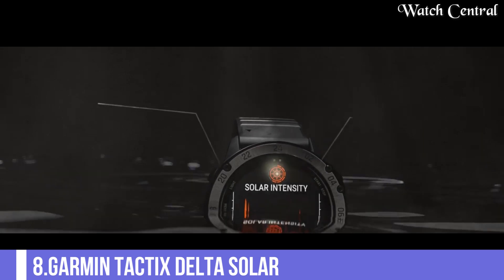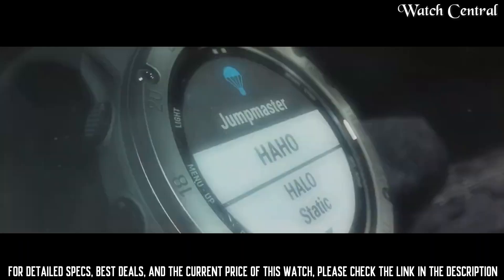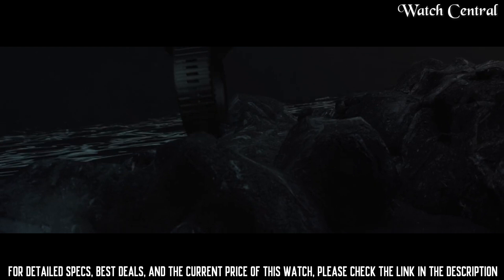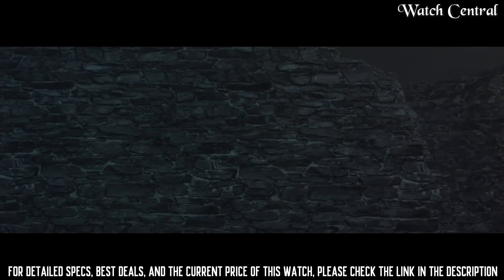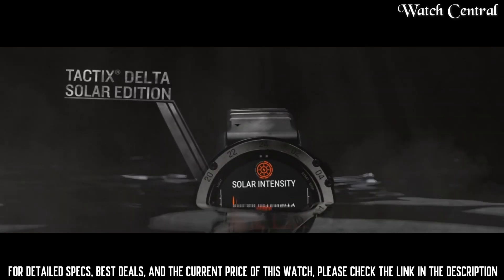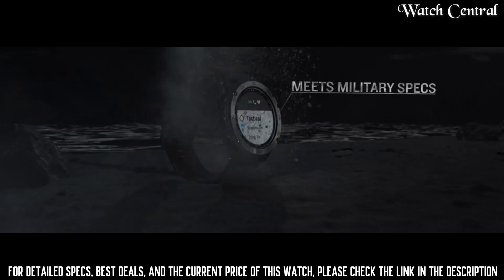Number 8 – Garmin Tactics Delta Solar, a solar-powered specialized tactical watch. It features a tough rugged design that is resistant to shock, vibration and water. The watch has a solar-powered battery which provides long battery life and reduces the need for frequent battery replacements. It also has multi-GNSS support for accurate location tracking, and features useful for tactical and military use including night vision compatibility, a tactical activity tracker and a jump master mode.